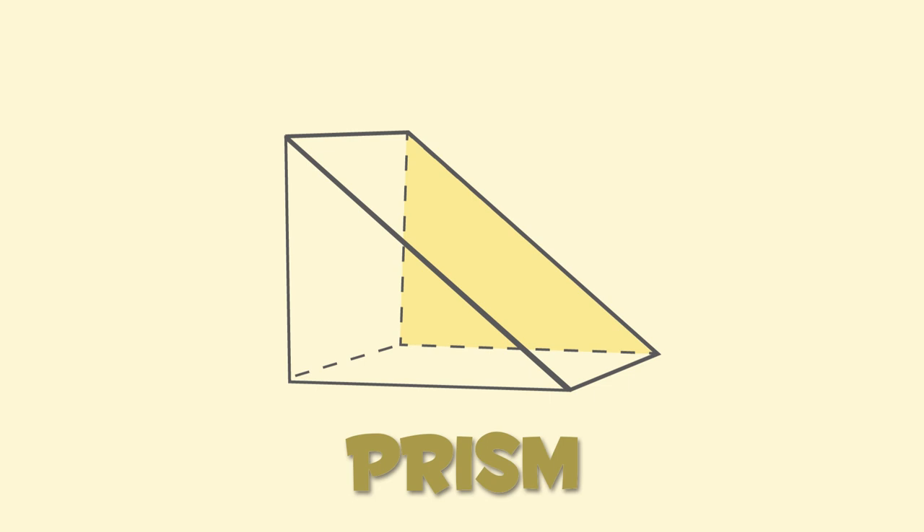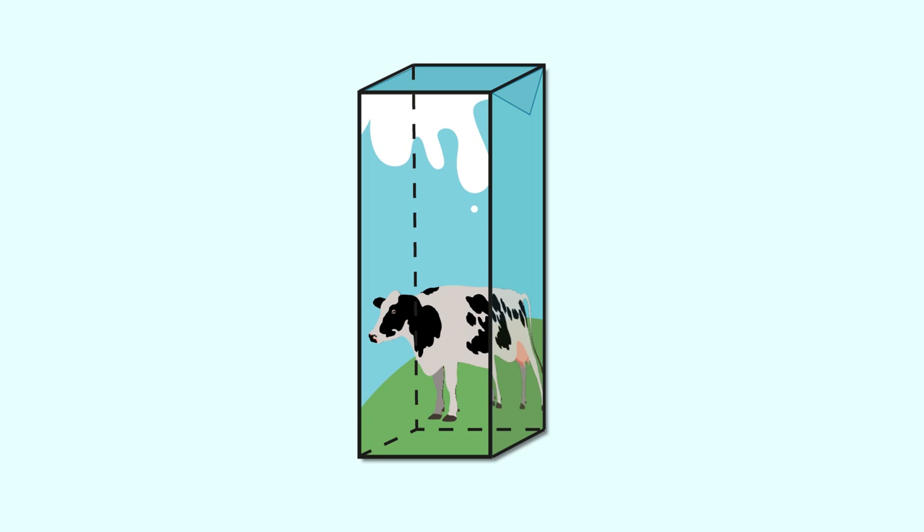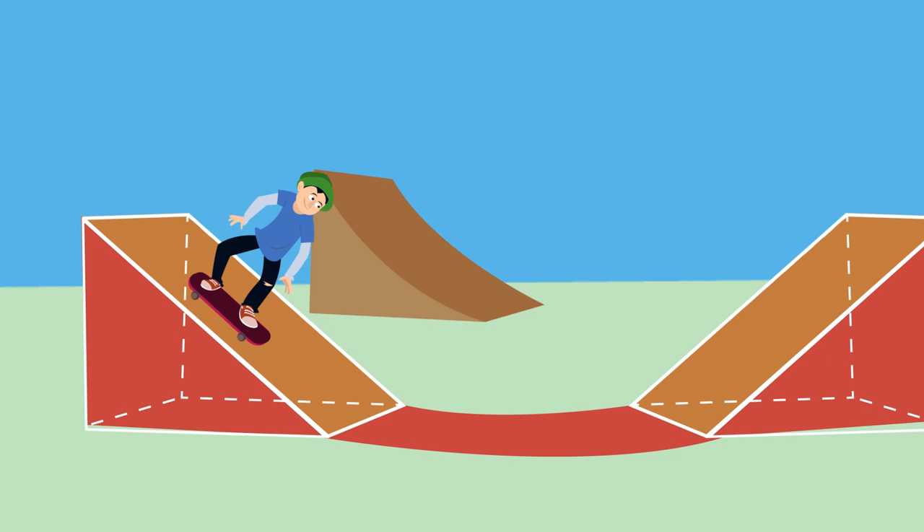This is a prism. Both faces of the prism are identical, and there are many types of prisms. This milk carton is a prism — as you can see, both of its faces are identical squares. But in this prism, its bases are triangles. It looks like a skating ramp.